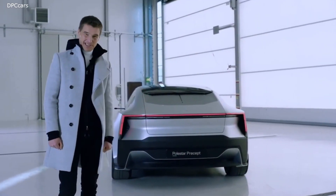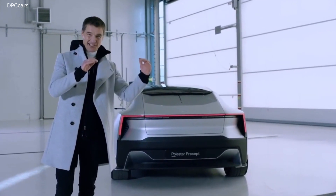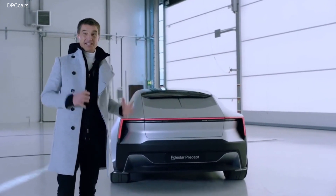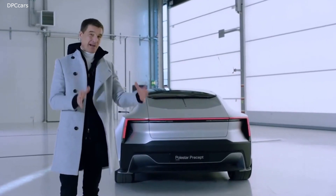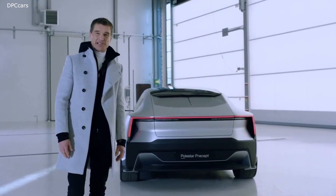The awesome rear view of Polestar Precept. Cool signature, the lights — super precise geometric in a soft sculptural body. That's the principle, the architecture that we use at Polestar.